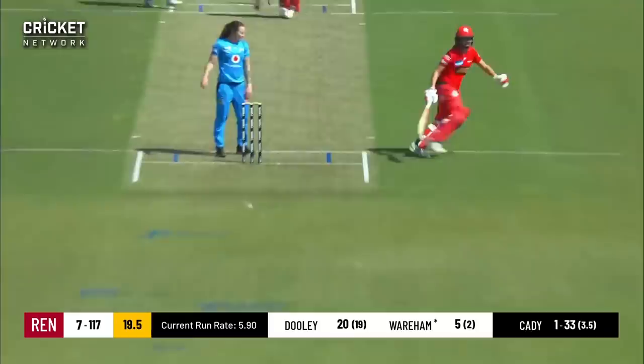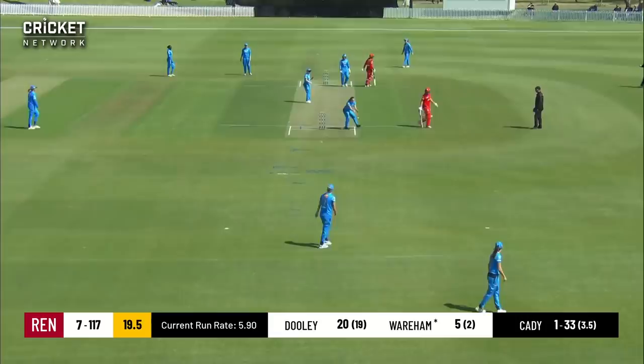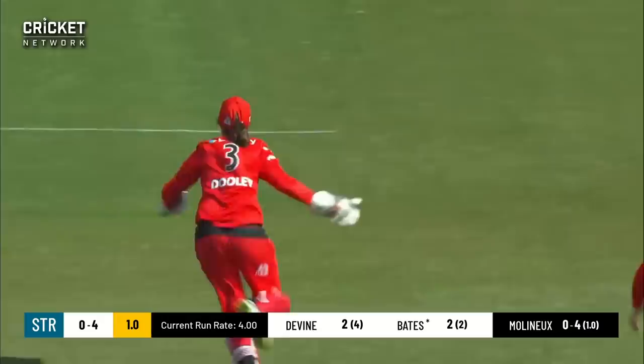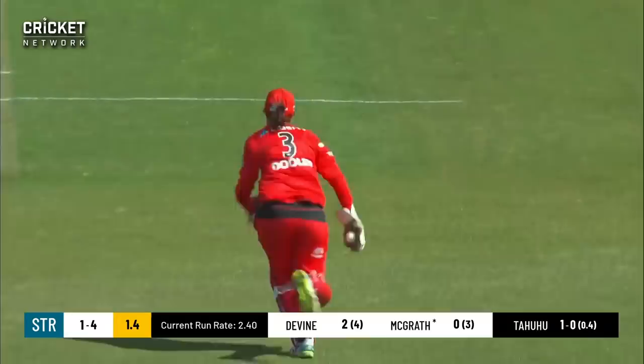There might be a run-out at the bowler's end. Is there a direct hit? Would have had her. Playing a miss and there's an appeal — not from the bowler though. That time they all go up again, and another wicket down.